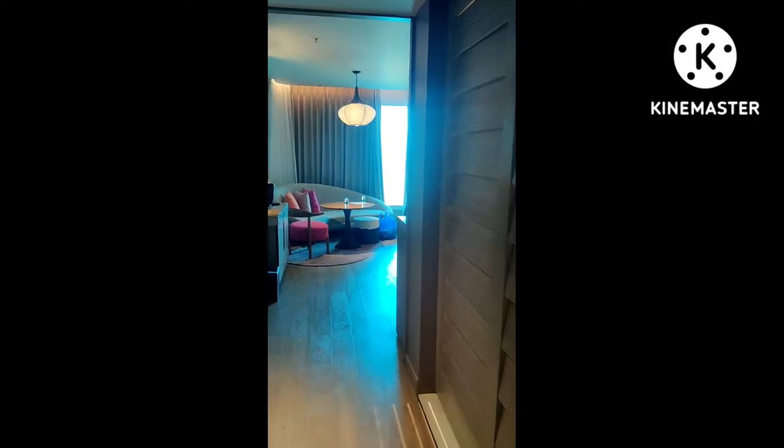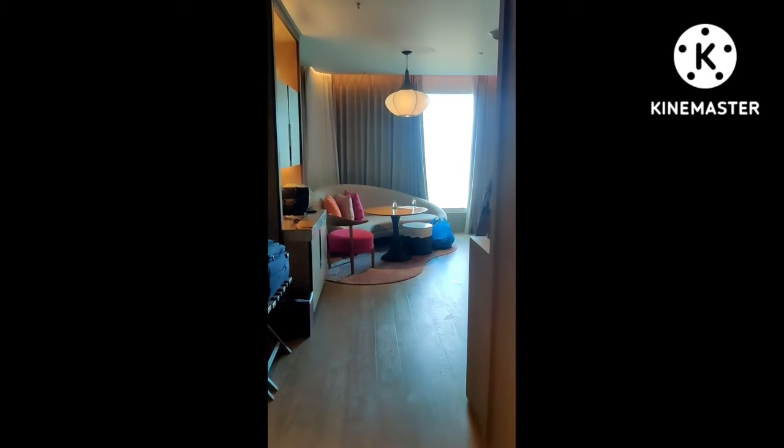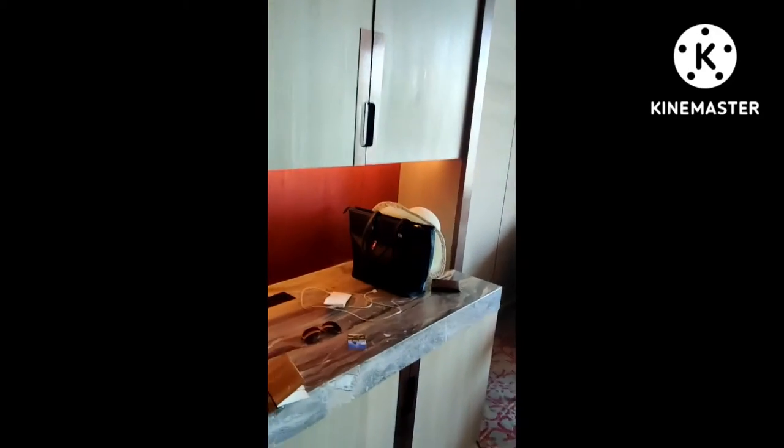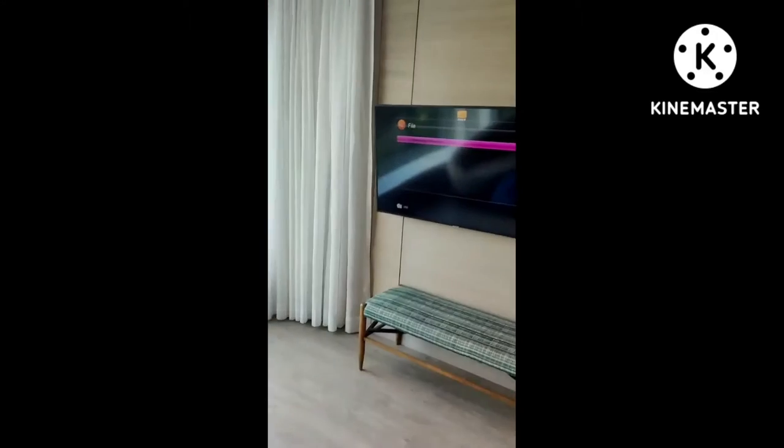This is Starge Convention and Center in Goa. This hotel has automatic sensor curtains. It has DCC drawers, a sofa to sit with family and enjoy, a beach view from here, and an LED TV.